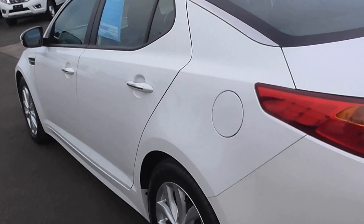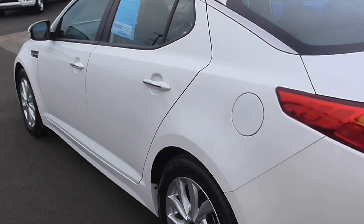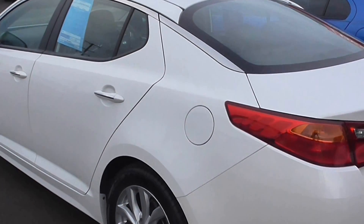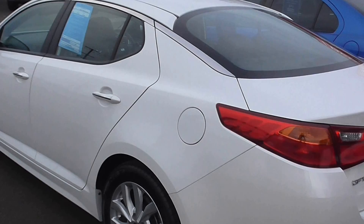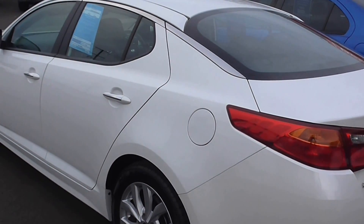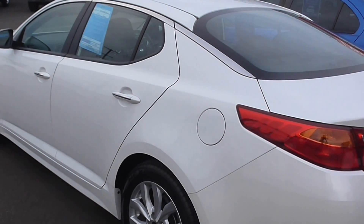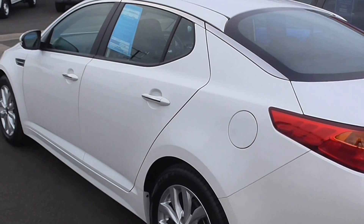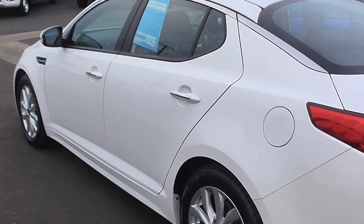Let's recap: Kia Optima, 2013, done 62,000 Ks, front and rear sensors, beautiful stylish car. Give us a call down at Cricks Nambour, home of the Sunshine Coast's best used cars. One of the consultants will be more than happy to give you a hand on this one. We'll talk soon. Cheers, bye.